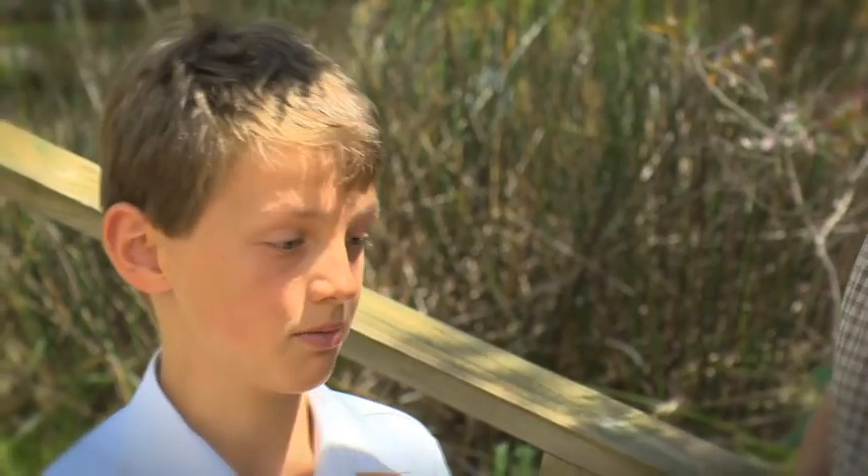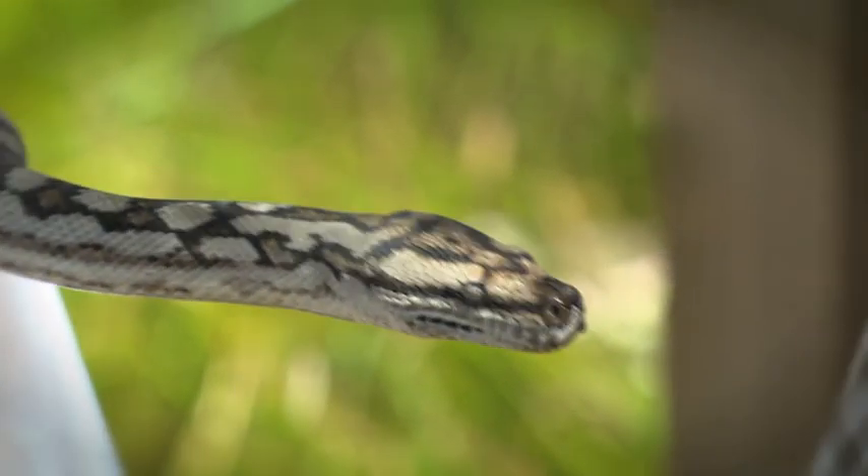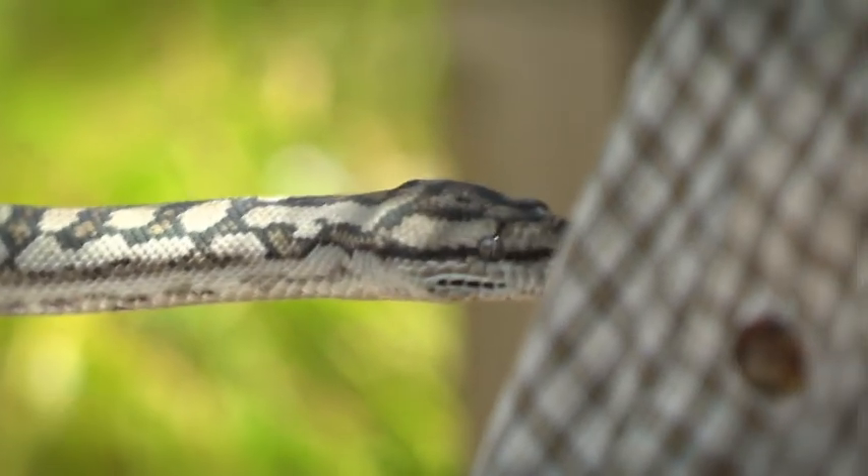It is a bit freaky when you can't see his head. But does he bite you? No, he hasn't bitten me because we just don't annoy him. If you annoy him he'll bite you. He eats sparrows, blackbirds, pigeons, and in the wild he'd eat other lizards and other mammals.